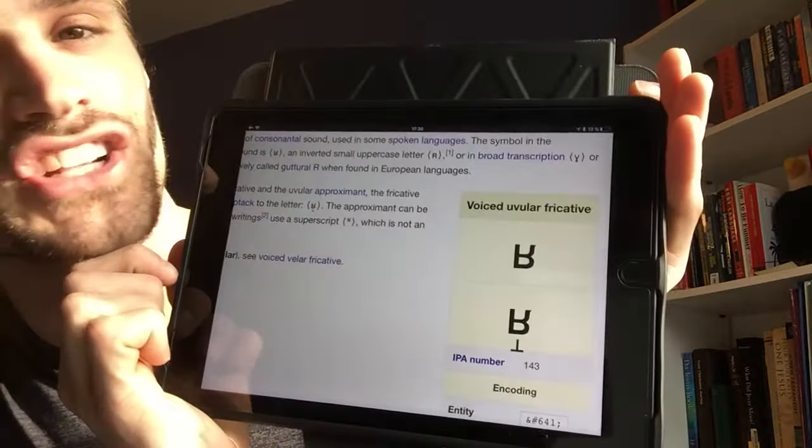The French R sound looks like an upside-down R in the IPA. I have done several videos on the IPA — the International Phonetic Alphabet — in the past. If you don't know what the IPA is, I highly suggest you look that up and check out some of my old videos, because it's going to be a big help. Every sound in the IPA has one specific symbol, unlike the English alphabet where C can be pronounced like a K or an S. And in the IPA, that's what the French R looks like.